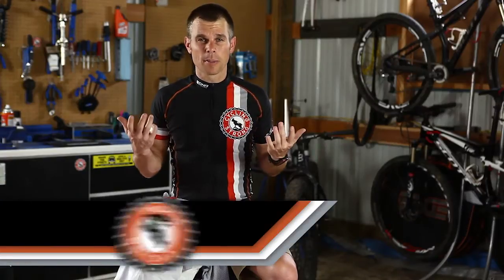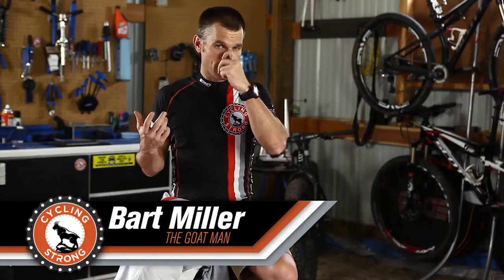Hey, Bart Miller here with Cycling Strong. I want to talk about something I think a lot of people don't talk about, so I'd like some conversation on.